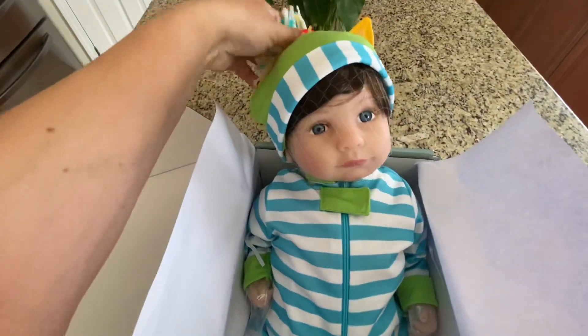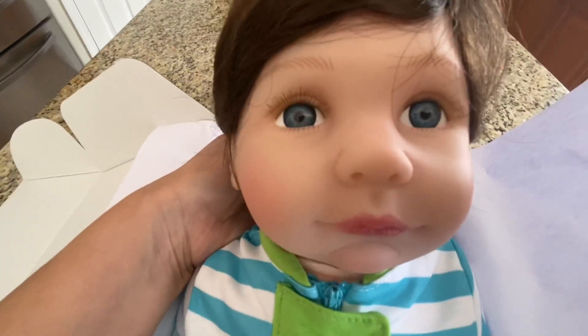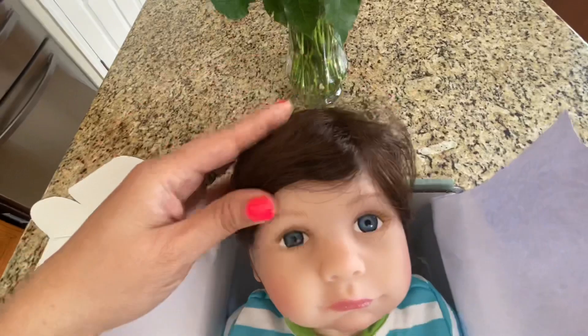That is his hat — super cute with little ears on it. I'm gonna take it off because I want to get the hair net off of him. So that's what his face looks like. He has eyelashes and they look pretty good.